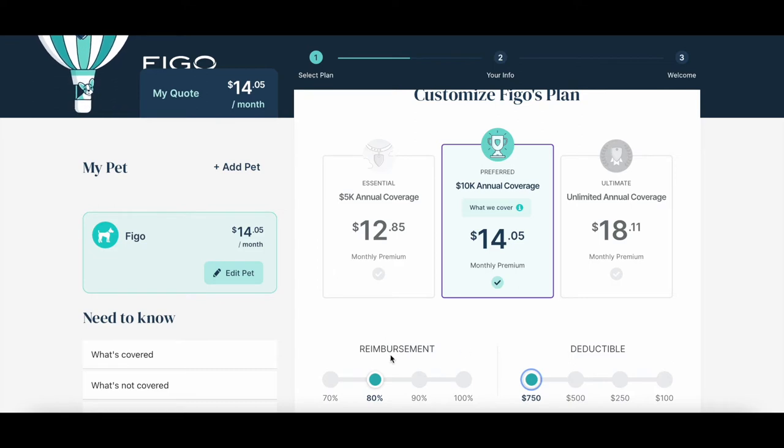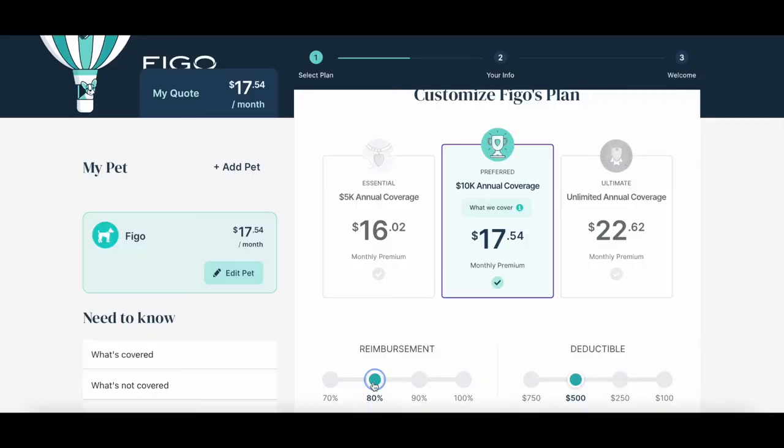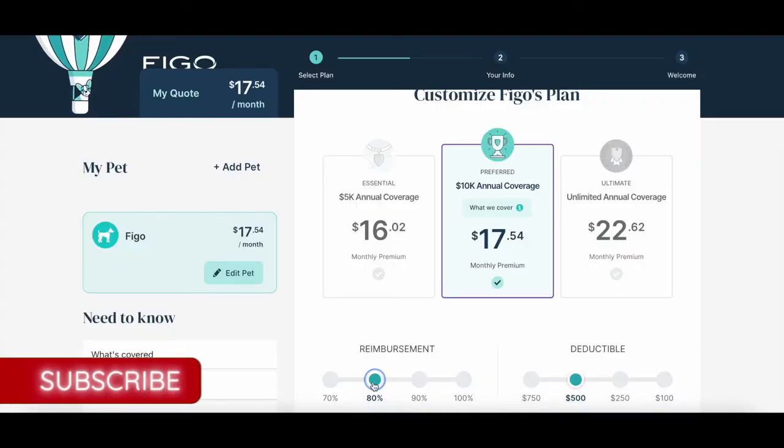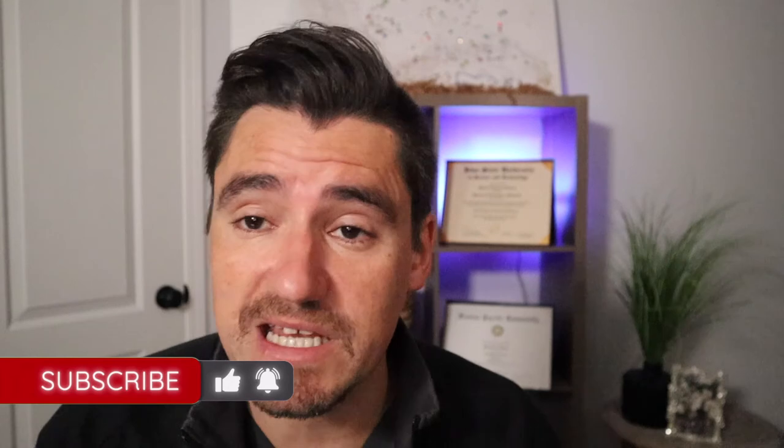The other thing that affects your price is your reimbursement. Let's go in the middle and say $250 deductible. After I hit that $250, how much is FIGO going to support me? That's the reimbursement. If I say 80%, they will cover 80% and I will cover 20%. Hypothetically, if I have $1,000 eligible for FIGO to help cover, I spend $250 to hit my deductible, and then on the remaining $750, FIGO covers 80% and I cover 20%. If I want 90% reimbursement, FIGO helps me more, but you can see it jumps pretty substantially per month.